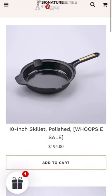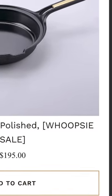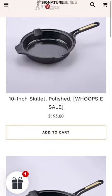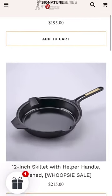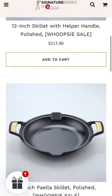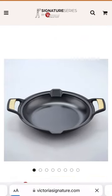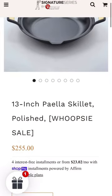Quick video letting you guys know about the whoopsie sale that Victoria is doing on their signature series skillets. These are the skillets that have seasoning issues — other than that there's nothing wrong with them. If you're interested, go to victoriasignature.com/collections/whoopsie to see all the sizes available. Use code WHOOPSIE at checkout for 40% off.